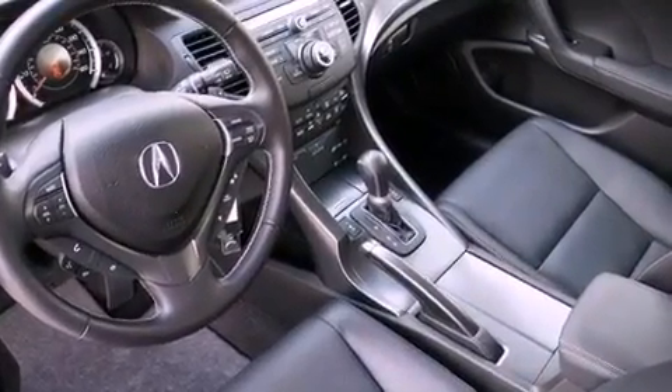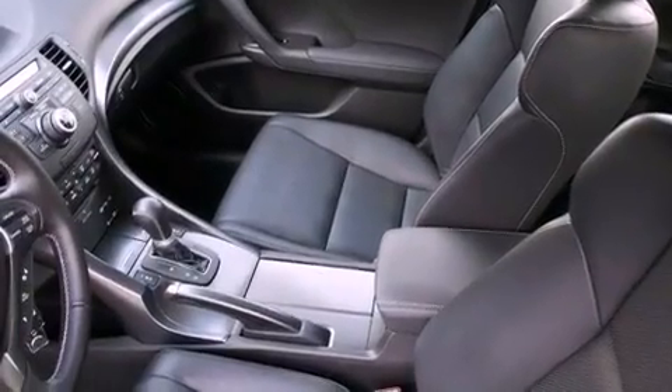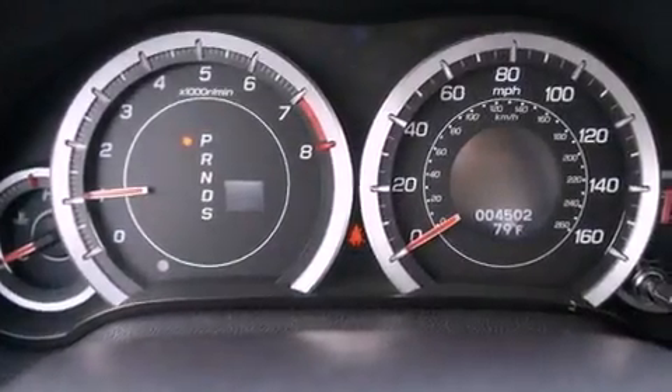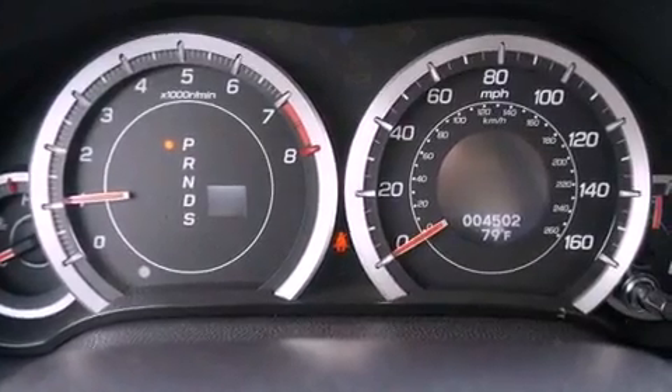Performance tires, an illuminated driver's side vanity mirror, an anti-lock braking system, and memory settings for the driver's seat positions, so you can recall your favorite position with the push of one button.